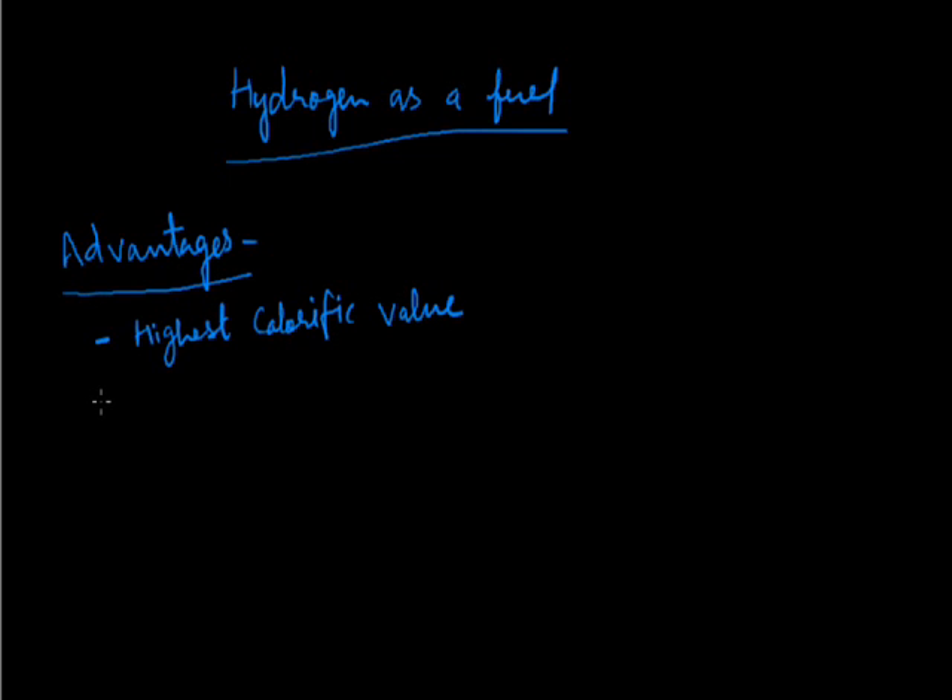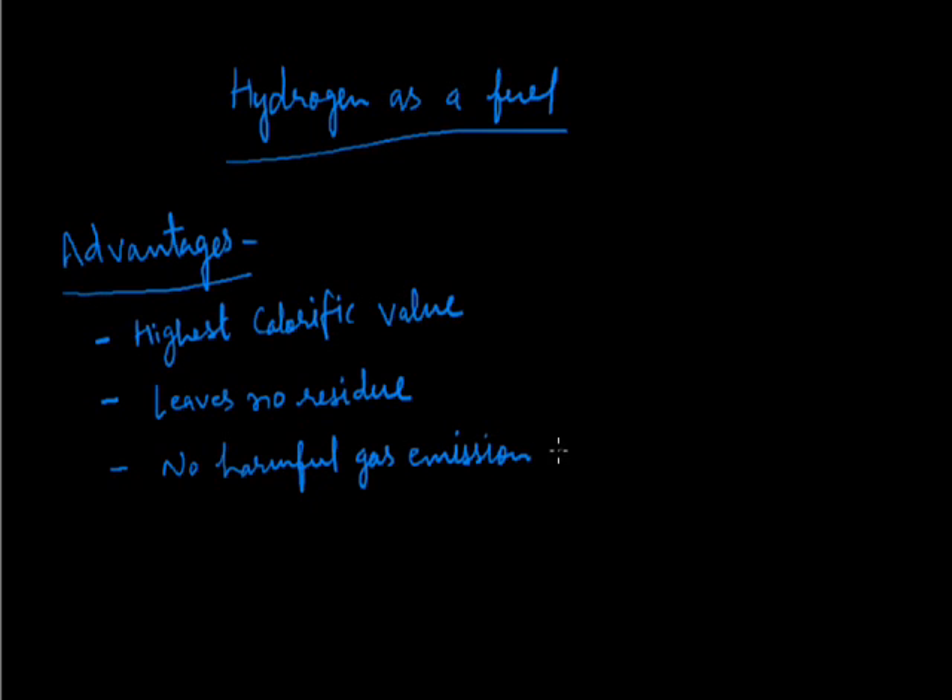It leaves no residue on burning, as it is a gaseous fuel. Burning of hydrogen does not produce any emission of harmful gas. The product of burning is water only, and heat energy is released along with it.